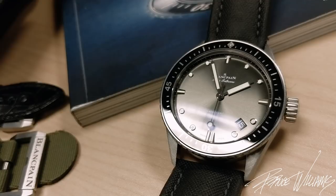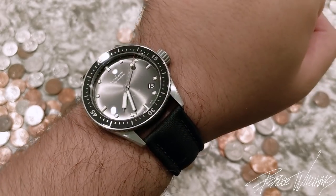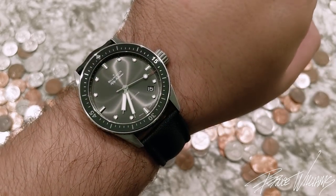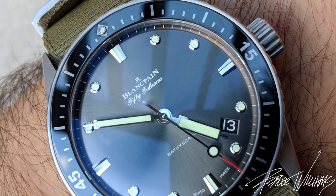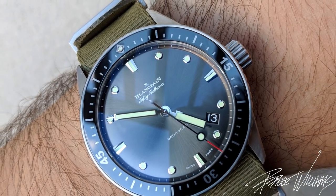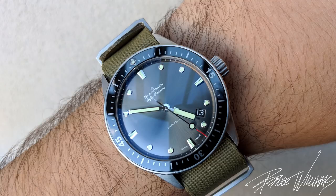We have a ceramic bezel insert with all the indexing from 1 to 59 done in liquid metal, and a domed sapphire crystal with inner AR application. The whole watch takes on a very nice look on the wrist — my wrists are 7.25 inches and I really like the fit. The case is entirely brushed with pleasant linear lines and some chamfering, yet the watch attains a level of refinement. From the top-down profile, there are nicely tapering, slender lugs, with a large signed crown at three o'clock with bold texturing.